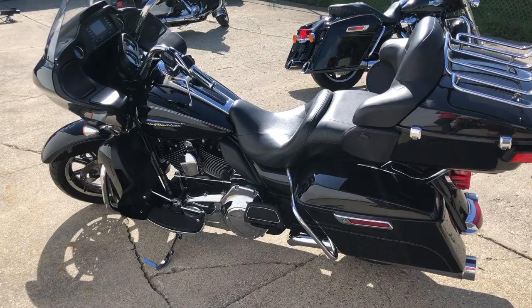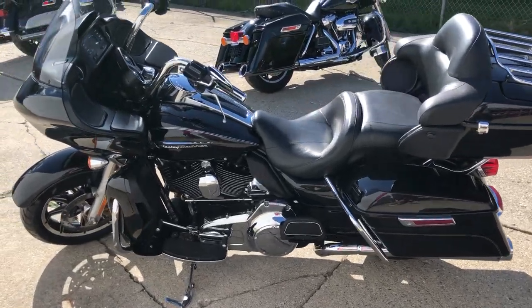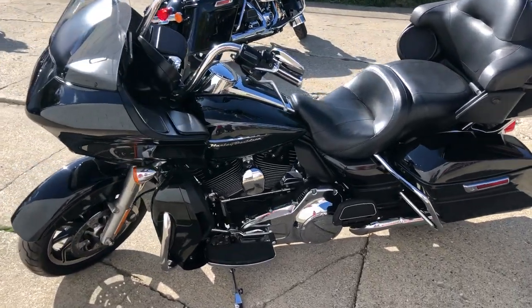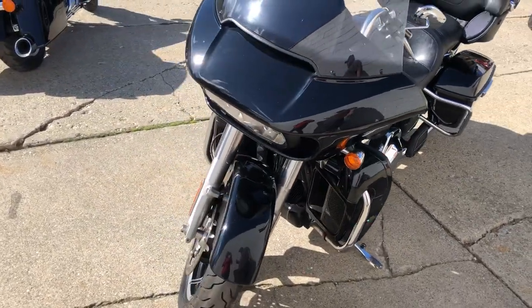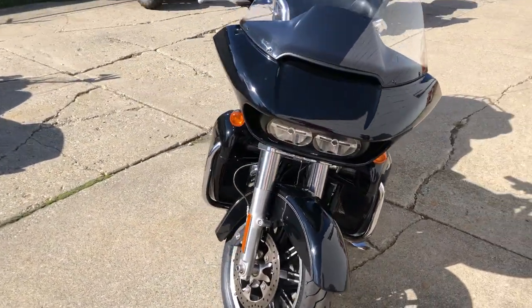It comes in high gloss vivid black paint — sharp bike. You get that 103 motor that runs strong, all stock, just serviced at the dealership. All the fluids have been changed, this thing is tuned and ready to ride.